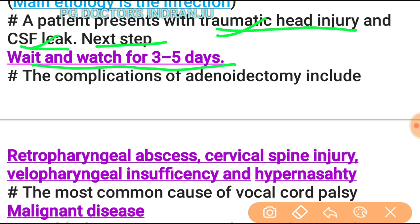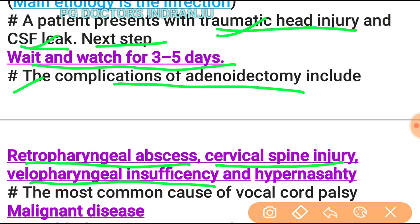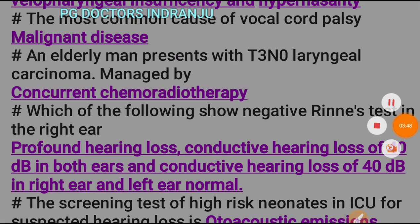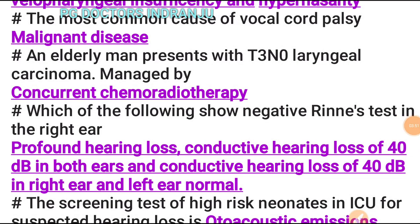Wait and watch for three to five days is the appropriate answer. Complications of adenoidectomy include retropharyngeal abscess, cervical spine injury, velopharyngeal insufficiency, and hypernasal speech. The most common cause of vocal cord palsy is malignant disease.